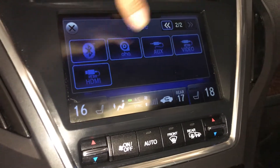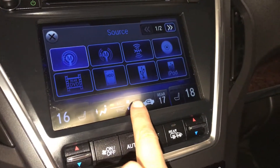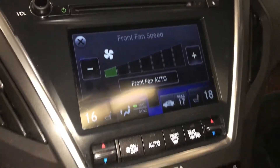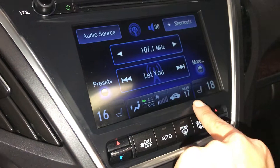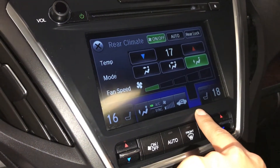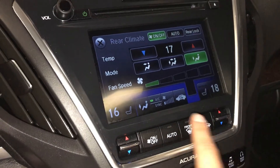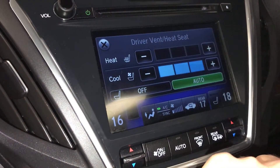Rear entertainment system. Three-zone independent climate control — you can control the rear from here. Front and rear defrost. Side mirrors are heated. Automatic heated and ventilated front seats with three settings.